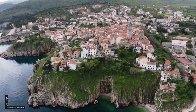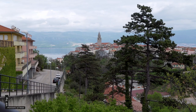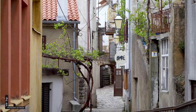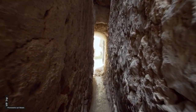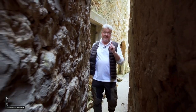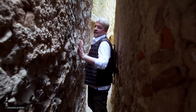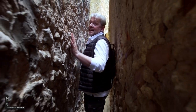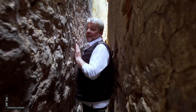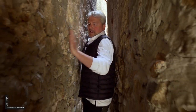Vrbnik liegt auf einer 50 Meter hohen Klippe, unten tost das Meer. Platz ist in der historischen Altstadt Mangelware. Vrbnik ist bekannt für seine engen Gassen – und für seine engste Gasse. Da gibt es eine schöne Geschichte: Hier wurden nämlich die Ehemänner durchgejagt, und wer hier stecken blieb, der war zu dick und musste abnehmen. Ich habe es geschafft.